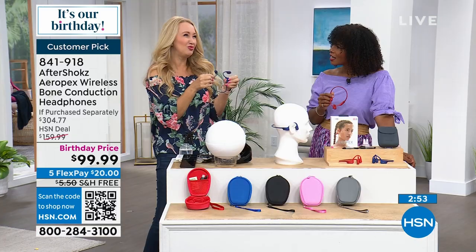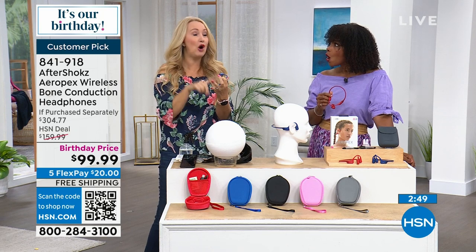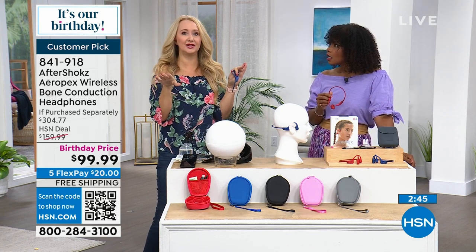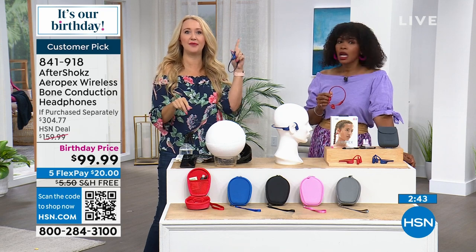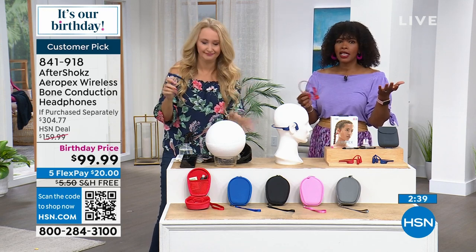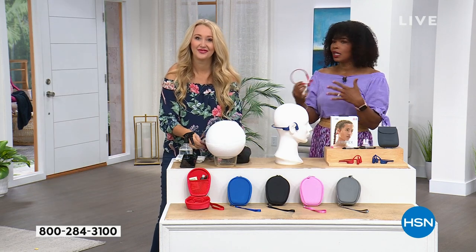The battery life is unbelievable — hours and hours with standby of weeks. My husband charges his maybe once or twice a week and uses them all day, every day for podcasts and phone calls. He doesn't have to be right in front of his phone — he just taps and says hello because he's connected and hands-free. You're not tethered to anything.